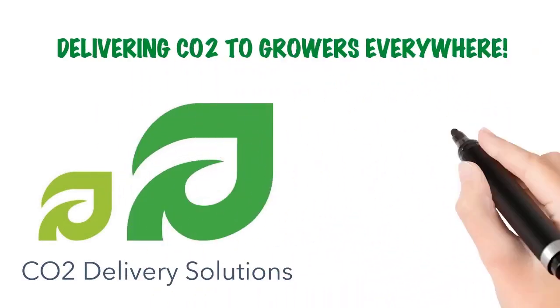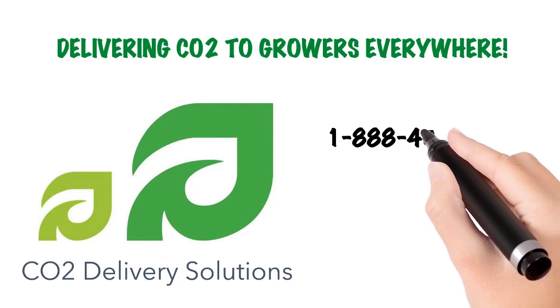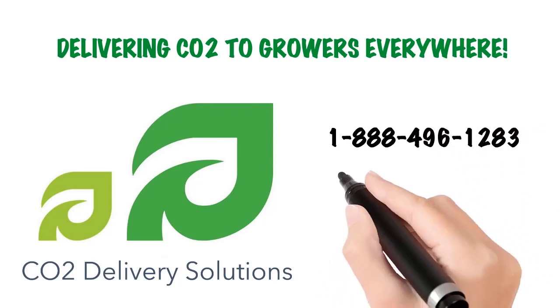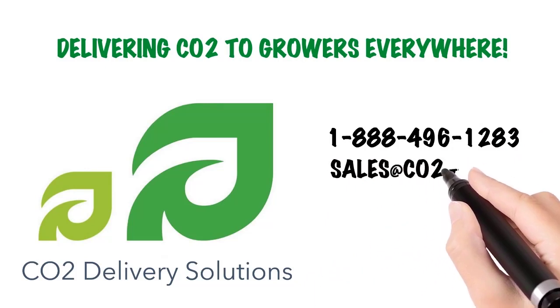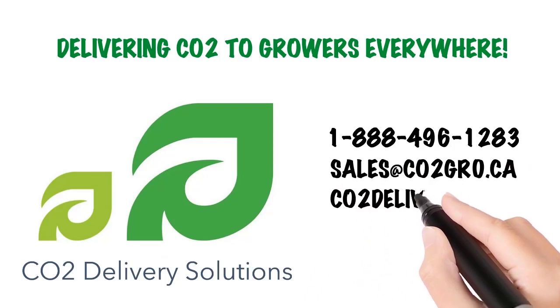We invite you to learn more about CO2 Delivery Solutions by calling us at 1-888-496-1283, emailing us at sales@co2grow.ca, or visiting our website at co2delivery.ca.